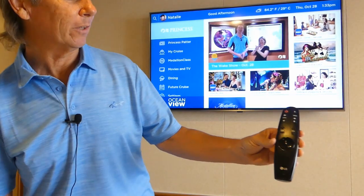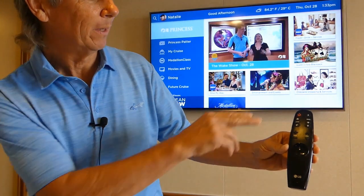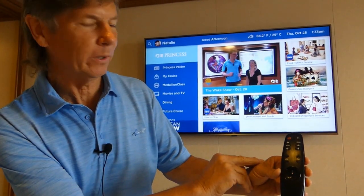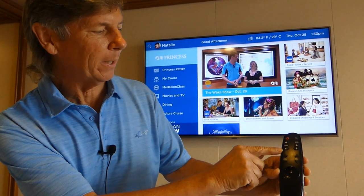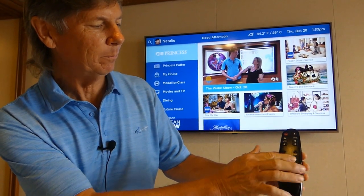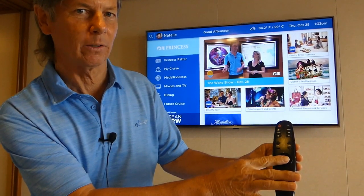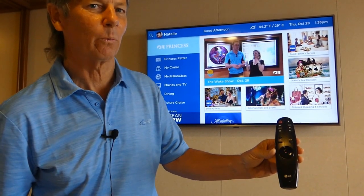The first thing we're going to show you is the new remote control. It's set up with the on and off, the back, which is what you really need to know, and you have a mute button here, the volume, and the channels. But this little interactive wheel is how this thing really works.